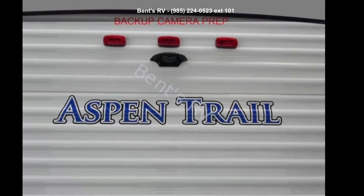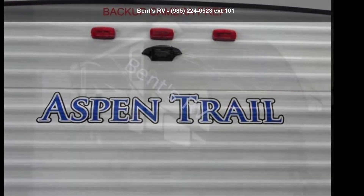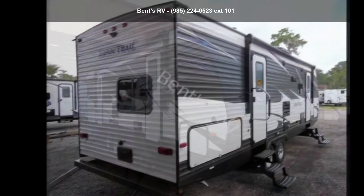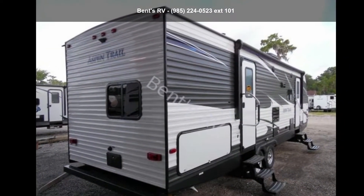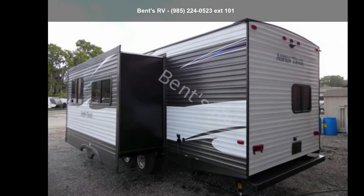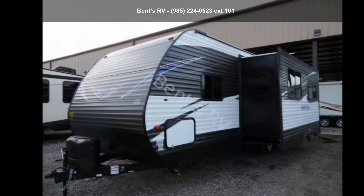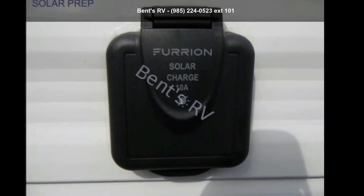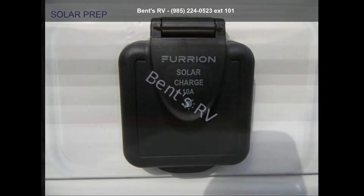Imagine yourself in this Dutchman 2019 Aspen Trail 2790BHS. Whether you are planning on vacationing, adventuring, or just relaxing, this travel trailer does it all. This unit is perfect for those looking to maximize fuel efficiency but maintain all of the conveniences of a well-appointed, feature-packed RV. An adventure awaits.